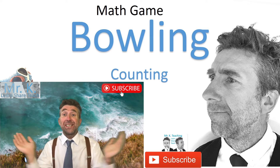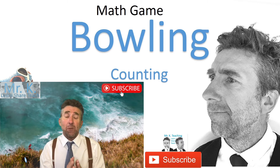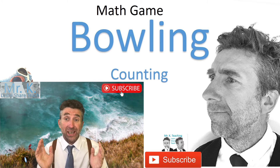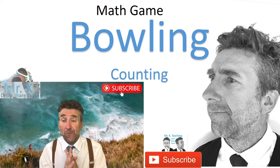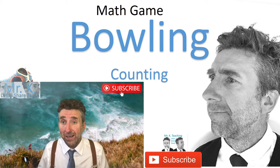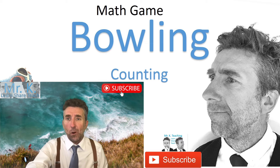Hi guys, welcome back to the channel! Today I have another fantastic maths game to help your children at home or in the classroom with their ability to count. We're going to use a game that we all know — bowling. If you like this video, please hit the like button below, and if you haven't subscribed to my channel, Mr. K Teaching, please hit the subscribe button.